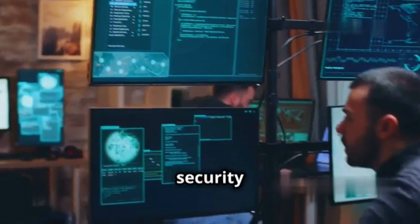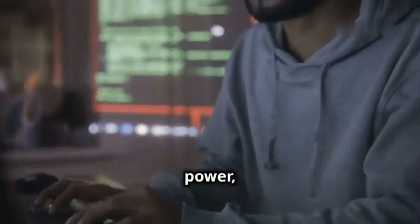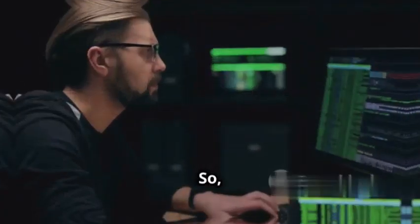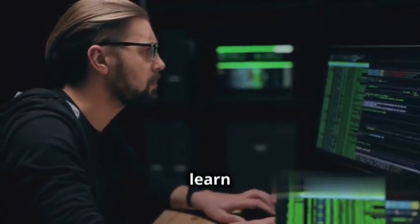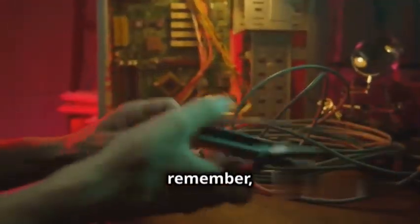Aircrack-ng is the go-to tool for anyone who wants to truly understand how Wi-Fi security works. Cracking Wi-Fi passwords takes time and processing power, especially with modern encryption standards, but Aircrack-ng gives you the tools to do it when you need to. If you're ready to dive into the world of Wi-Fi hacking and learn how to secure your own networks like a pro, Aircrack-ng is waiting for you — but remember, with great power comes great responsibility.